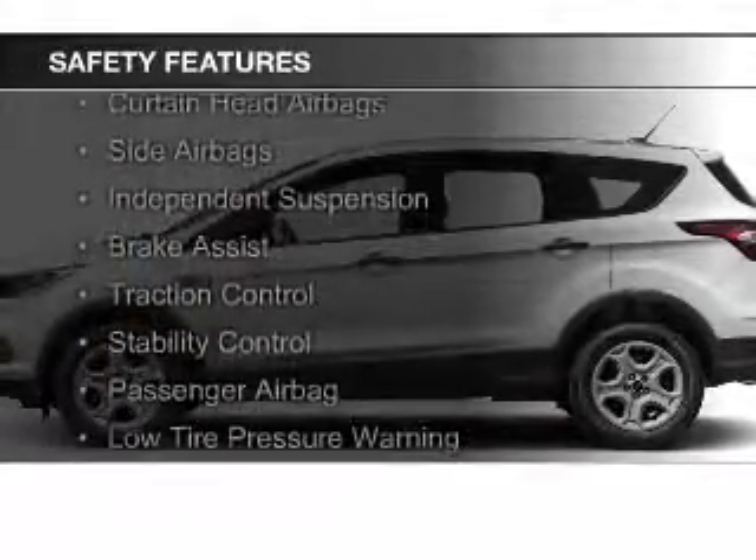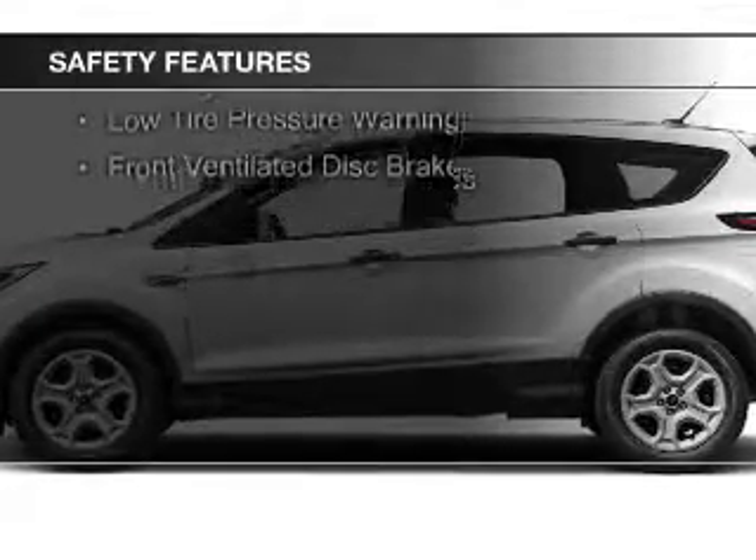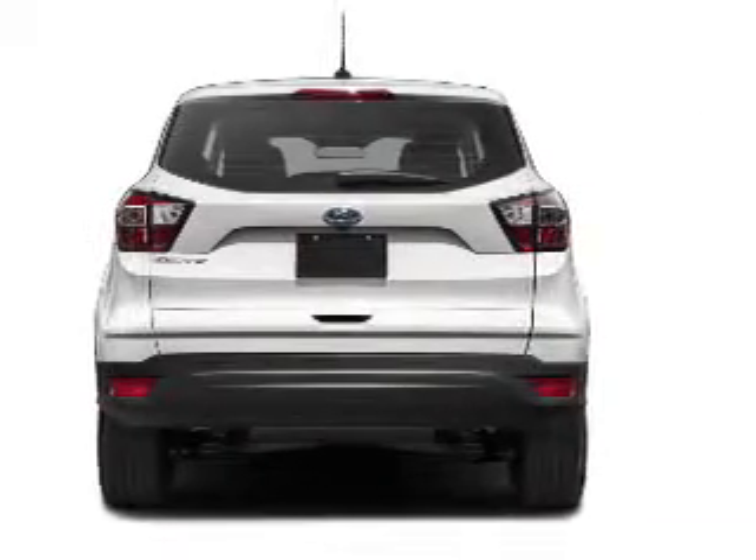A backup camera, curtain head airbags, side airbags, independent suspension, brake assist, traction control, stability control, a passenger airbag, low tire pressure warning, and front ventilated disc brakes.